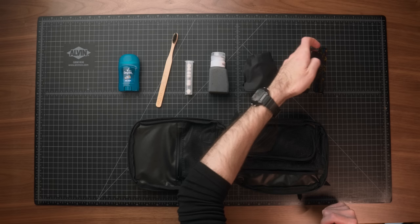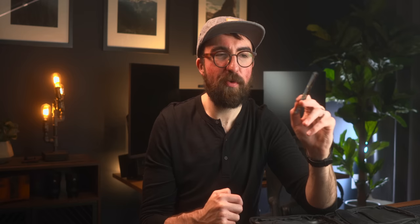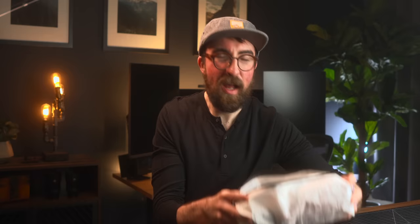For beard care, I have my beard oil in the Temple Smoke scent, and a little mini travel beard comb from Beardbrand. They have a bunch of fun colors. Nice simple dopp kit — everything I need for a quick trip.